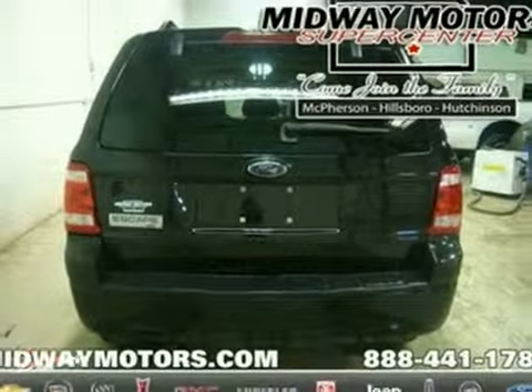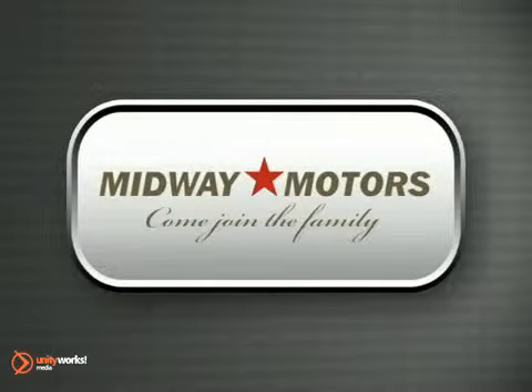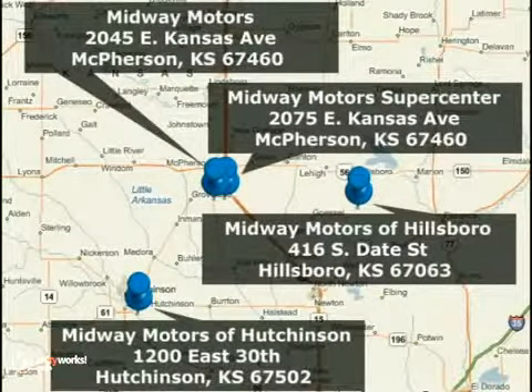Come in for a test drive. Family owned and operated Midway Motors, now providing complimentary maintenance for a year with every vehicle purchase. There are four convenient locations to serve you. Come join the family.